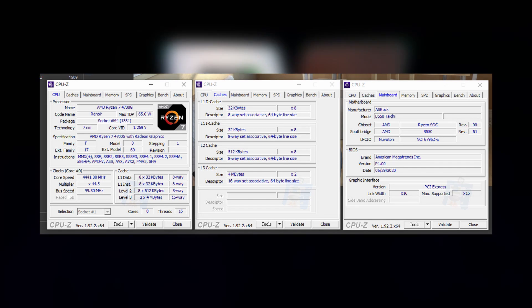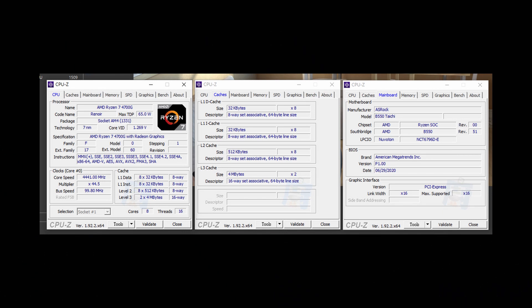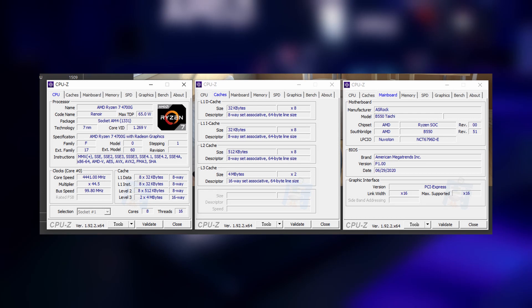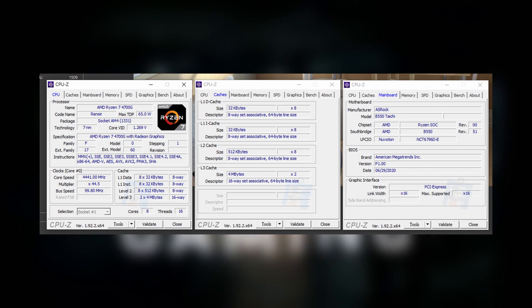The chip is the final retail unit of the Ryzen 7 4700G APU, so this is more or less the final performance you're looking at. The CPU-Z screenshot shows the Ryzen 7 4700G is based on the 7nm Zen 2 core architecture. It features 8 cores, 16 threads, 4MB of L2, and 8MB of L3 cache, for a total of 12MB of cache.